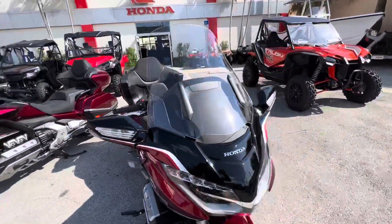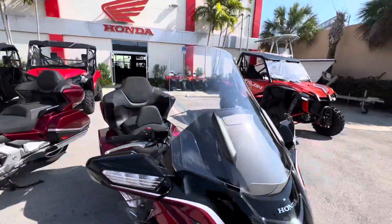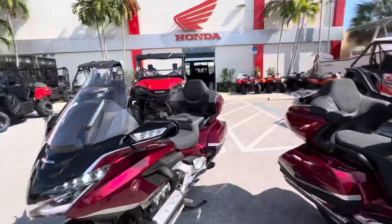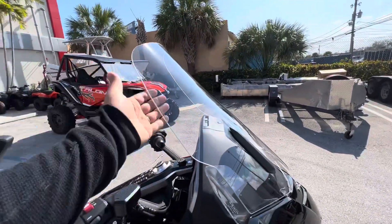First up, when you're on the highway in the rain, you're going to want a high windshield. You can see right now, you and your passenger are going to be safe from the wind and the debris. You might even be riding with no sunglasses on if you're wearing this.